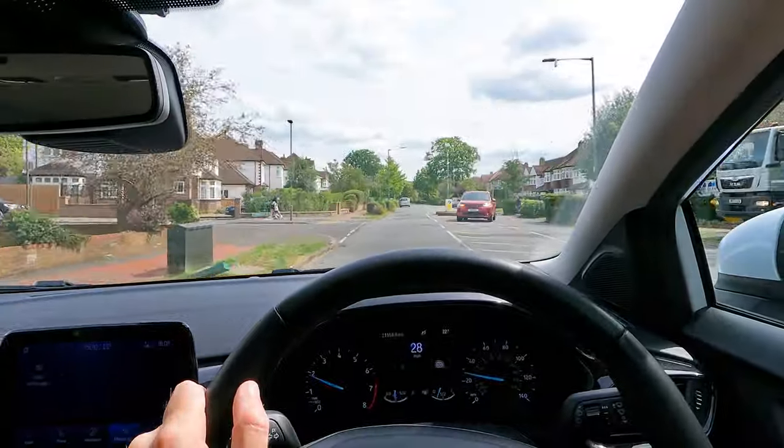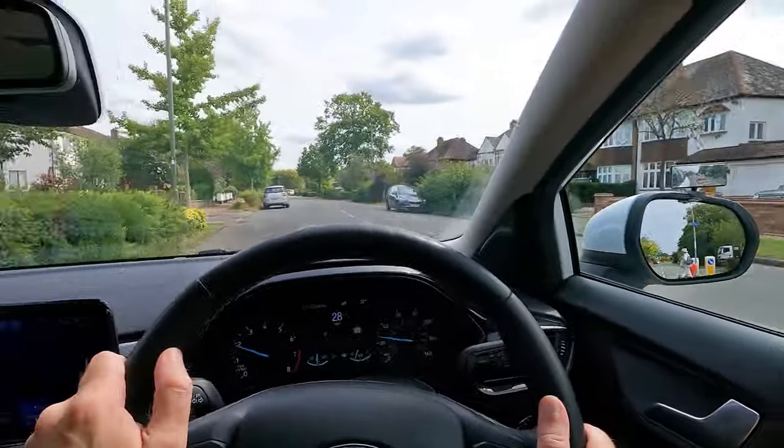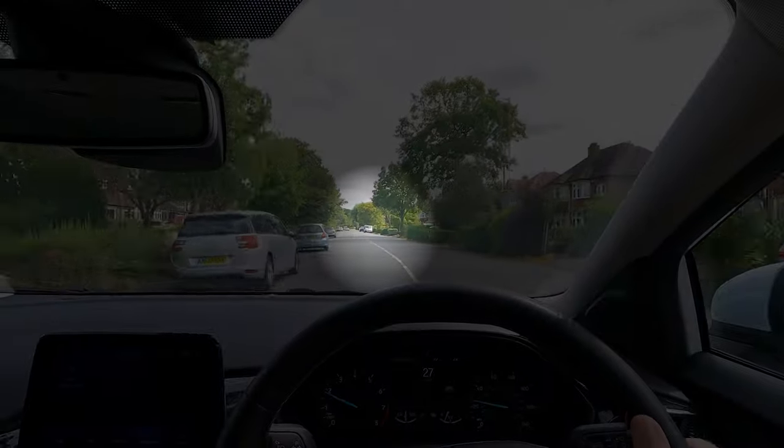Of course, you'll still need to be aware of potential hazards, so remember to glance around. But always return your focus to where you want to go.